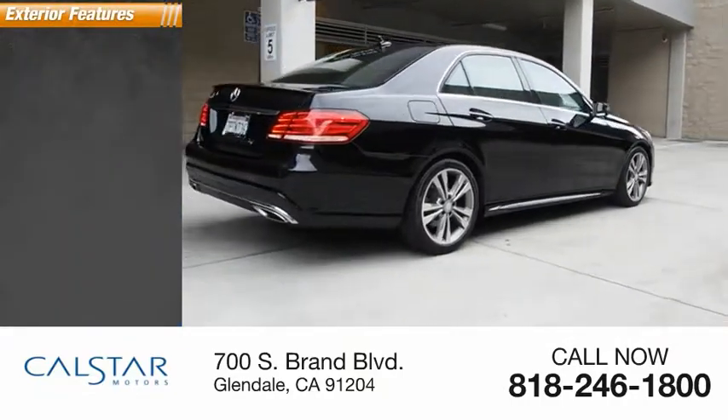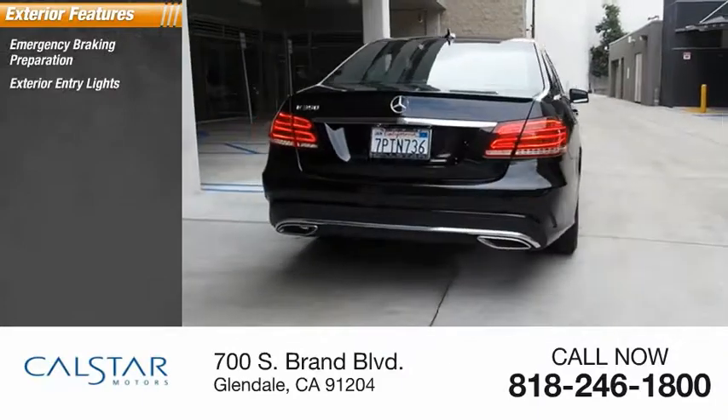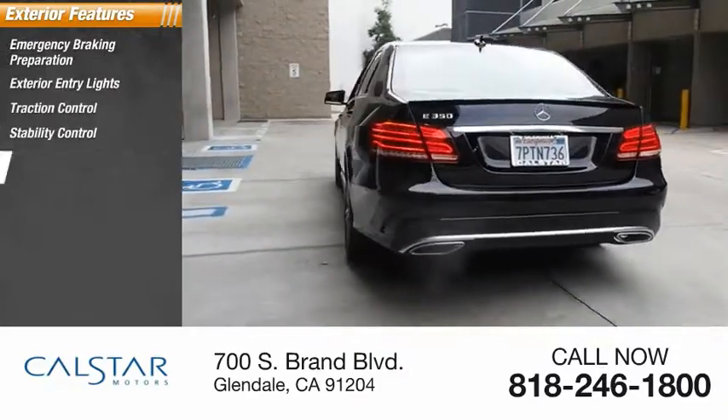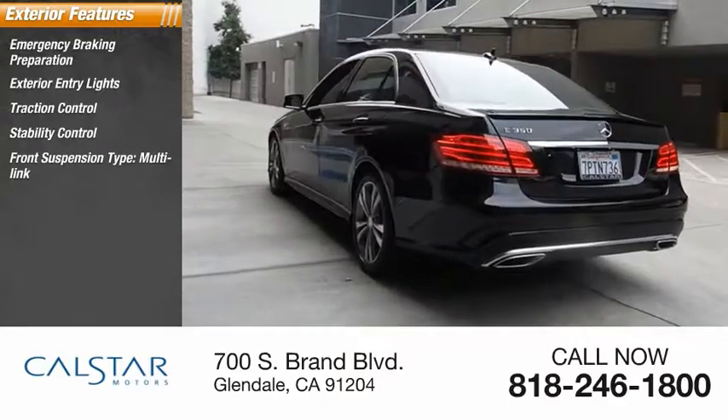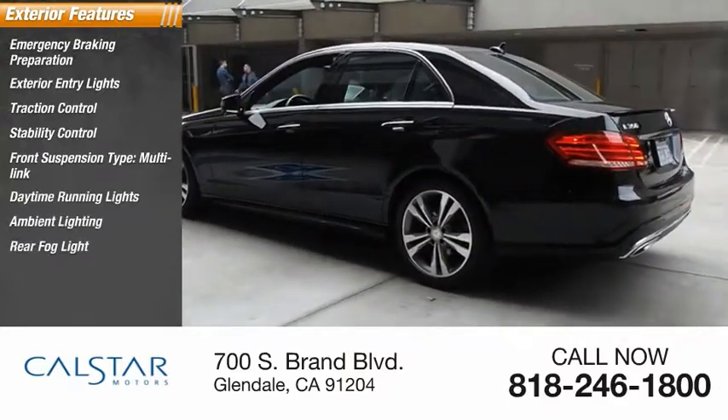Here are some of this vehicle's great options: emergency braking preparation, exterior entry lights, traction control, stability control, front suspension type multilink, daytime running lights, ambient lighting, rear fog light, and braking assist.